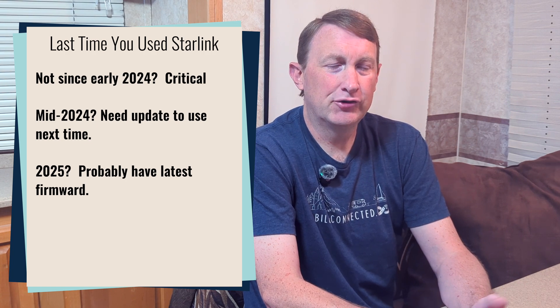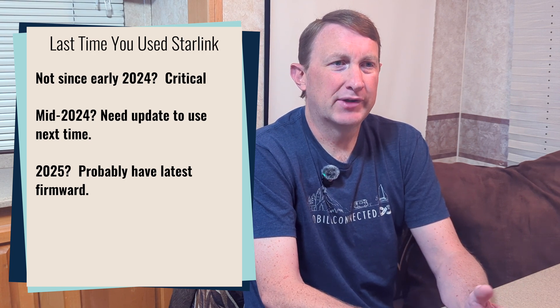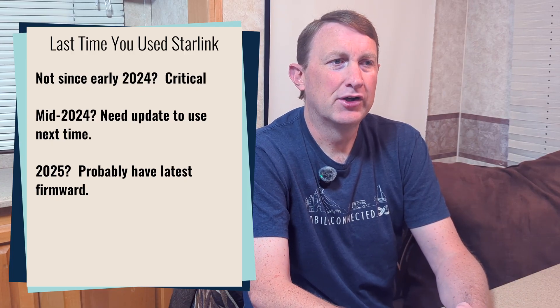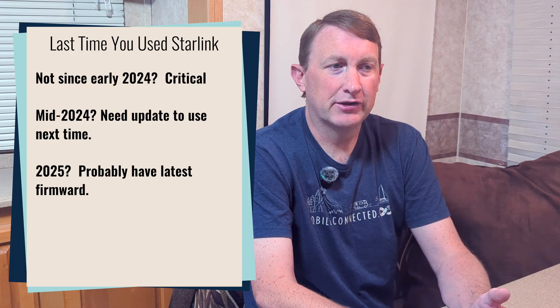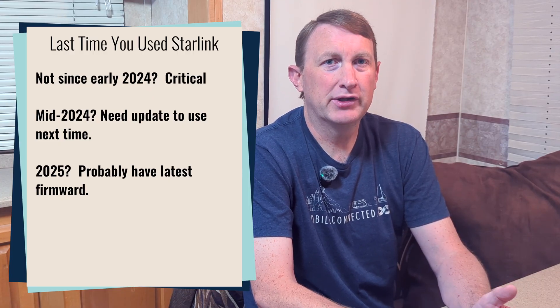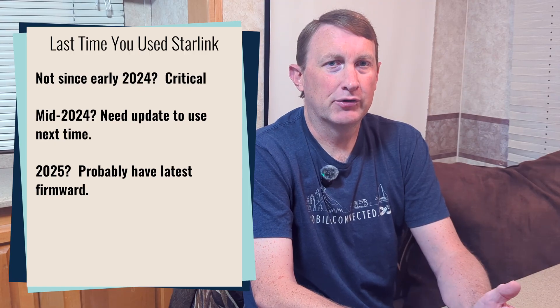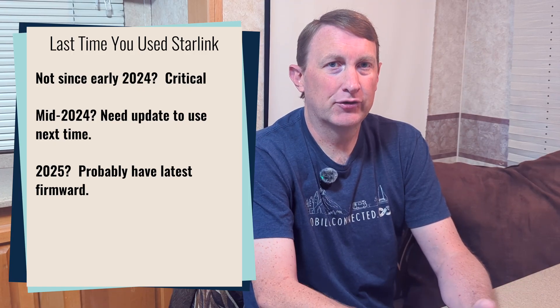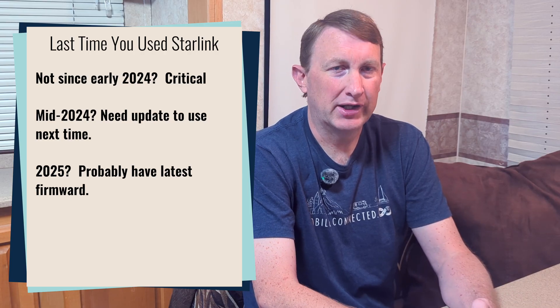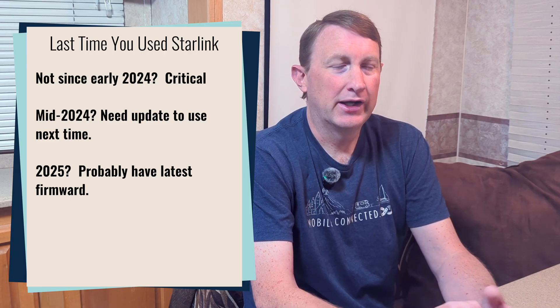If you have used your Starlink sometime in 2024 but haven't used it in 2025, you probably just need the software update — the less critical one. It's going to be a manual update using the app, and you will just need this sometime after November 17, 2025 if you want to get on the internet. Of course, you can update it anytime between now and then and everything will be fine.